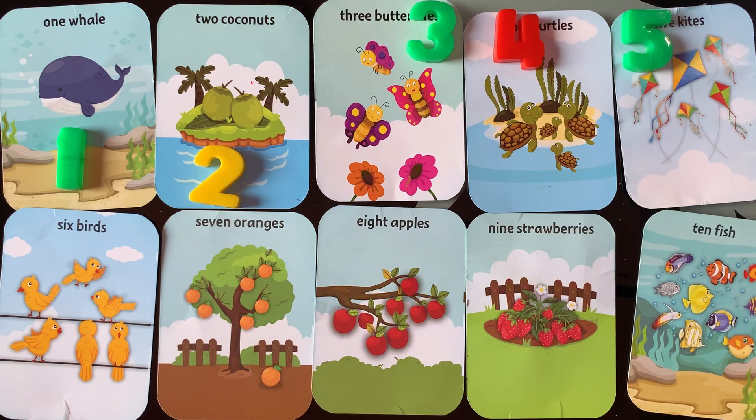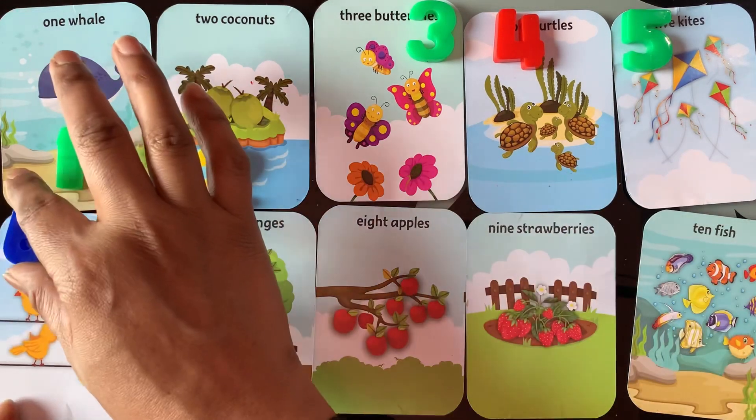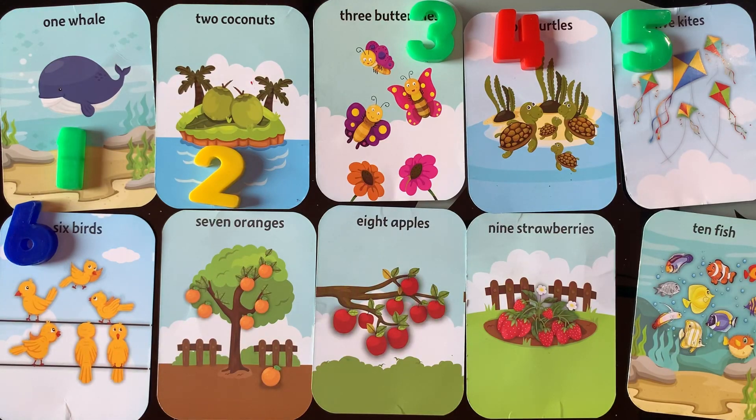Next number is number 6. I have 6 birds. 1, 2, 3, 4, 5, 6. 6 birds.